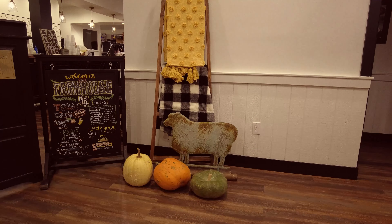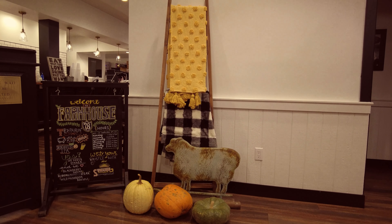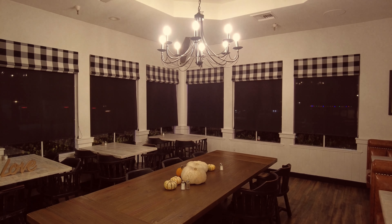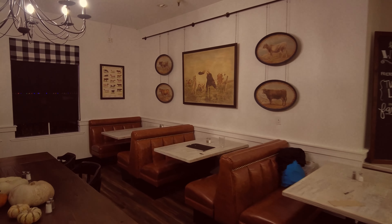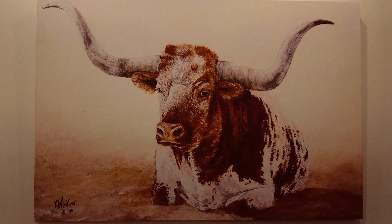My last stop was Farmhouse 78. I really wish I had time to eat here — it was super cozy. But at least I got a mint julep lemonade for the road, which was very good. I hope you enjoyed the video, and maybe found some magic along the way.